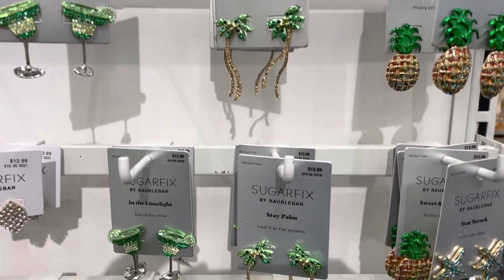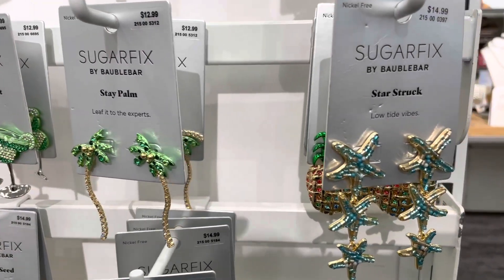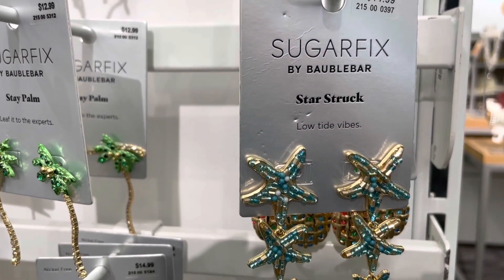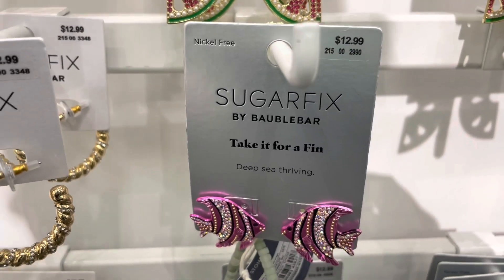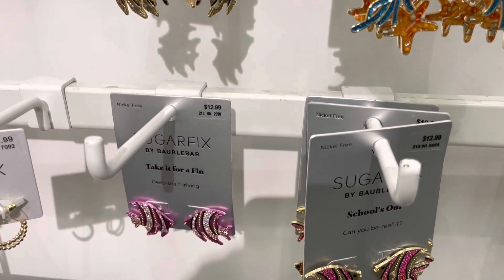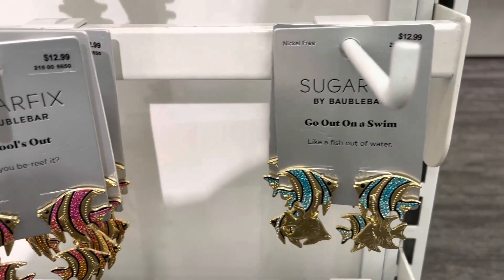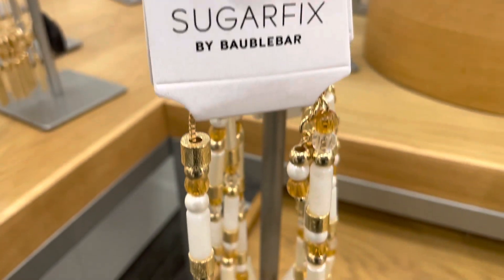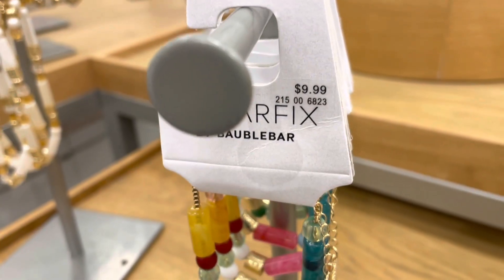Here are some new earrings from Sugar Fix by Bauble Bar — prices are either $12.99 or $14.99 for these. This beaded necklace and bracelet are also available in three colors.